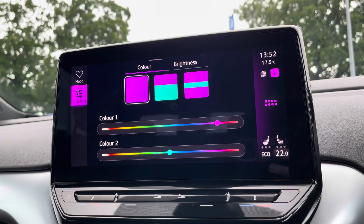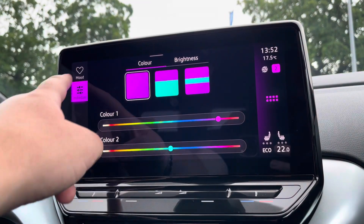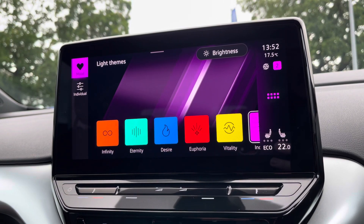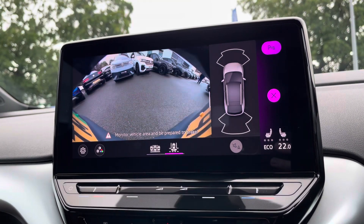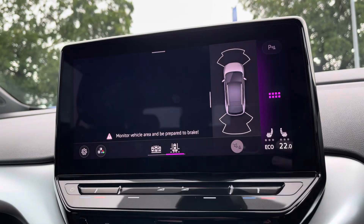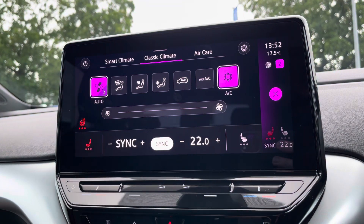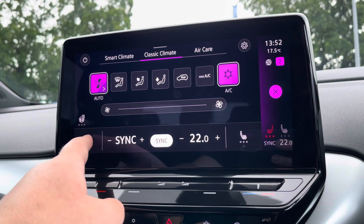We've also got the ambient lighting pack with loads of different colours to choose from, including preset light themes. To help with parking, there are front and rear parking sensors and a rear-view camera with two different angles. The dual-zone climate control includes a heated steering wheel and heated front seats, perfect for those cold winter mornings.